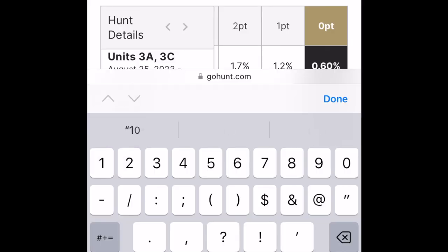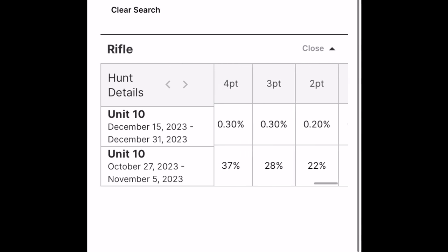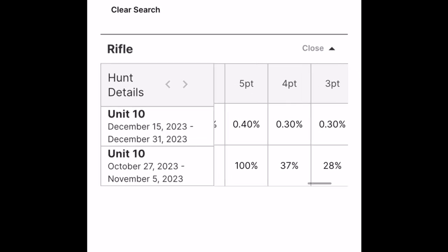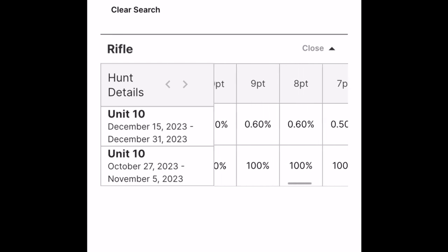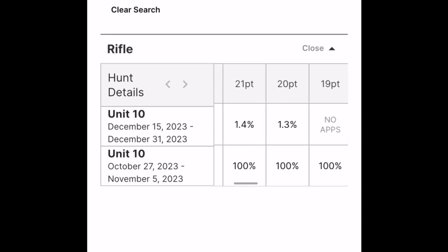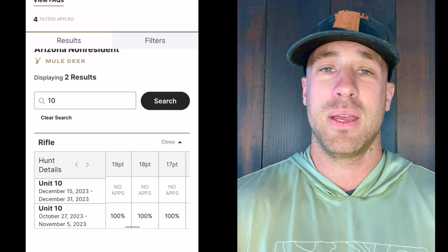That December 15th through 31st hunt is a fantastic opportunity to shoot a giant deer. If I had a lot of deer points — which I do not — as a resident, if I had 10 points plus I would try to draw that tag. If I had 15 points I would try to draw that tag. If I had 20-plus points as a resident, I would probably wait and try to draw a strip tag. As a non-resident with 17 or 18 points, I'd throw my chips in — you're just not going to draw a 13B strip tag. That's my opinion and there may be people that disagree, which is awesome.